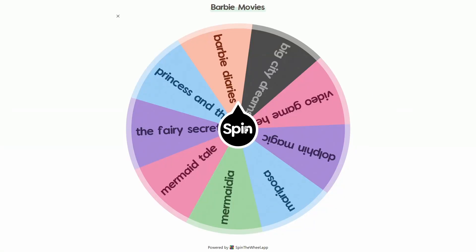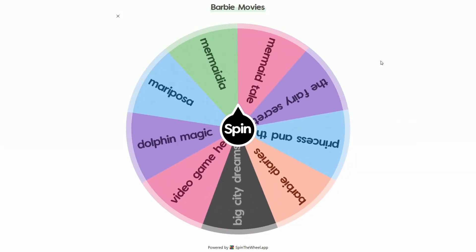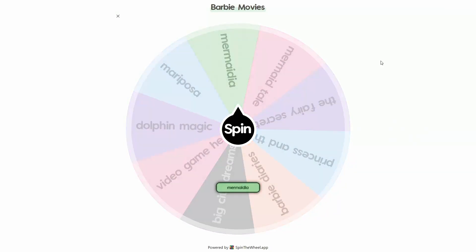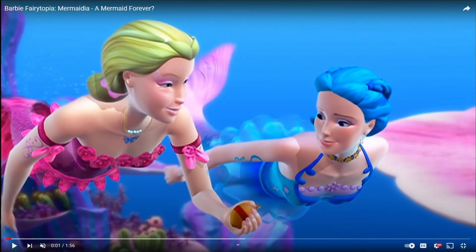I've removed Swan Lake from the wheel. Let's spin again — maybe we can end this on a better note. Mermadia! It's actually called Barbie Fairytopia Mermadia. Here's a good clip from the Mermadia movie — we've got a good view of what these Barbies are wearing. Obviously they're mermaids, so they've got tails.